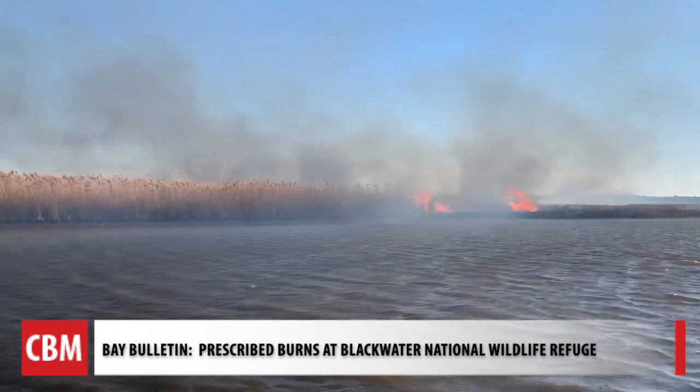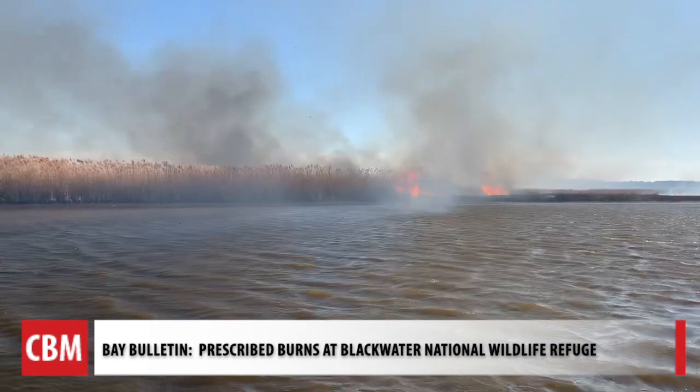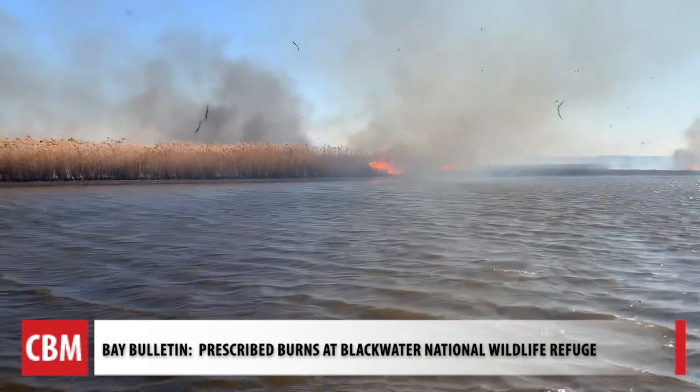They started the fire, but Kroner says if you see it, know they have control and it burns to better the environment. For Chesapeake Bay Media's Bay Bulletin, I'm Cheryl Costello.